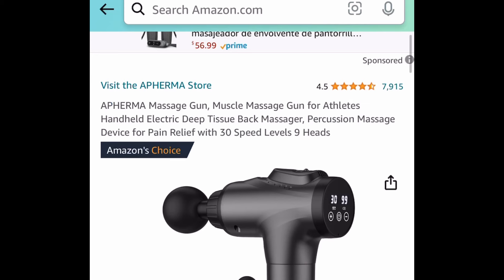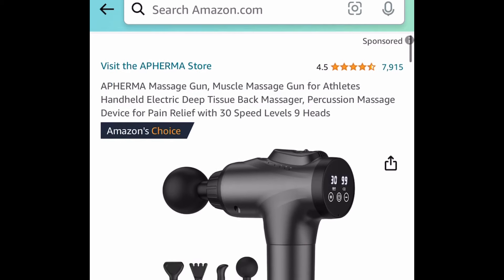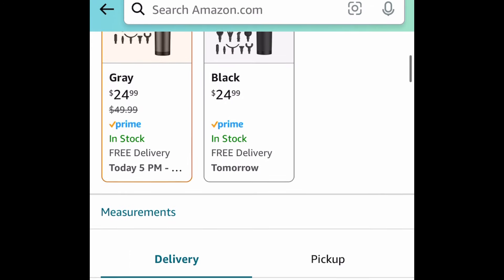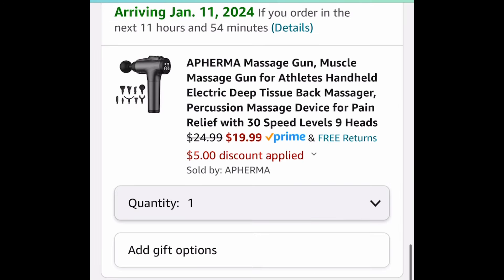Last deal for this video — we have this massage gun, which comes with attachments as well. $24.99 is a price drop, but clip that coupon and get it for $19.99. This is the end of this video. As always, my lovelies, I hope these deals help. Now run, run, run — but be sure to come back to the comment section and let us know what you snagged.